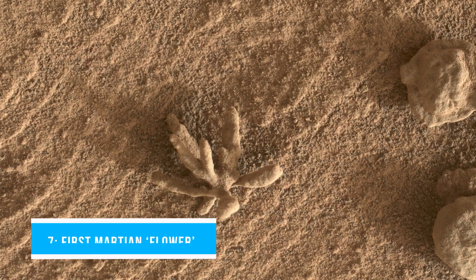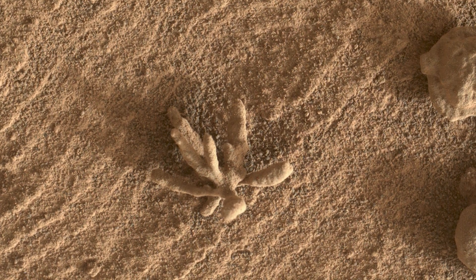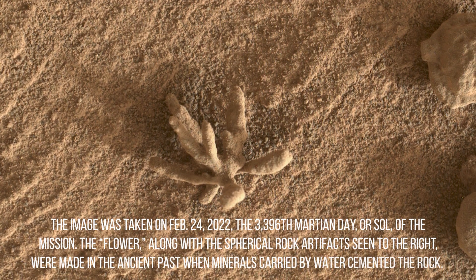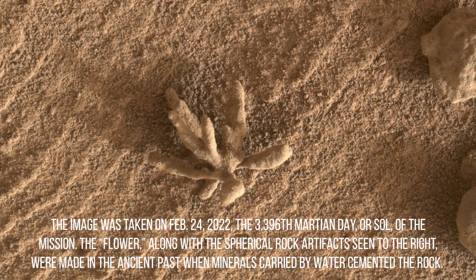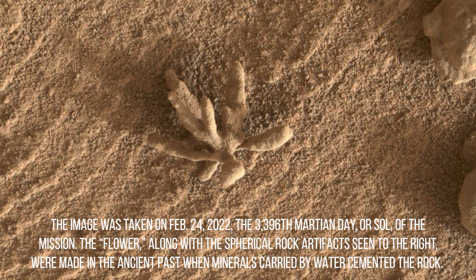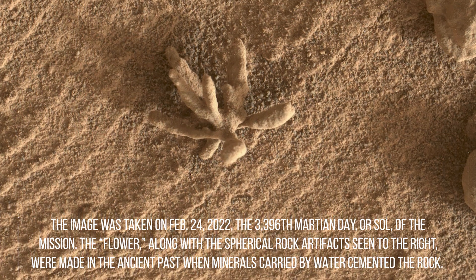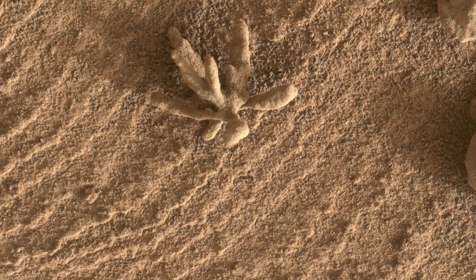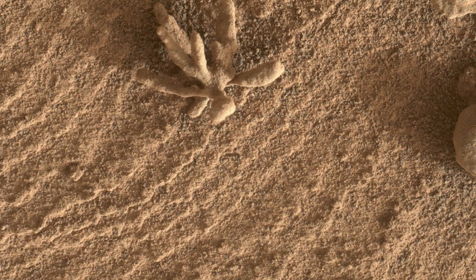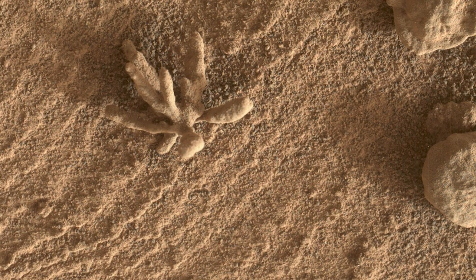Number 7: First Martian flower. Smaller than a penny, the flower-like rock artifact on the left was imaged by NASA's Curiosity Mars rover using its Mars Hand Lens Imager camera, also known as MAHLI, on the end of its robotic arm. The image was taken on February 24, 2022, the 3,396th Martian day or Sol of the mission. The flower, along with the spherical rock artifacts seen to the right, were made in the ancient past when minerals carried by water cemented the rock. Curiosity has, in the past, discovered a diverse assortment of similar small features that formed when mineralizing fluids traveled through conduits in the rock. Images of such features are helping scientists understand more about the prolonged history of liquid water in Gale Crater.